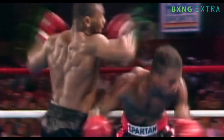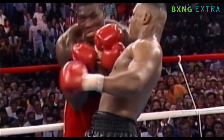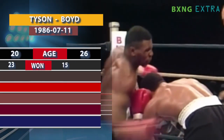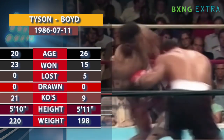Tyson could knockout opponents by any number of punches, including an overhand right and straight right. But when he landed his right uppercut, his opponents would often go down like a redwood in the forest. Lorenzo Boyd gave it his best shot, but he fell victim to a ferocious Tyson, who took him out with a savage uppercut to the chin in round two in July of 1986.